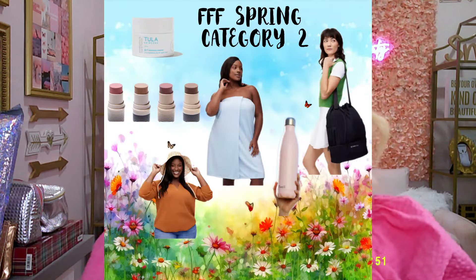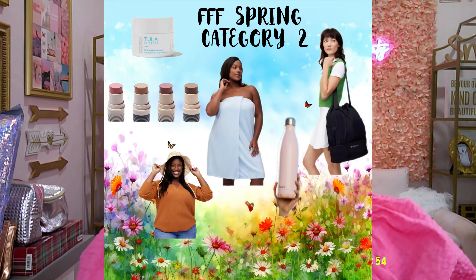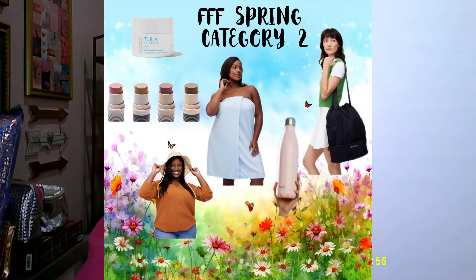The eighth item is Show Me Your Mumu pickleball set, valued at $60 — a really cute set. I have my eye on that too because we have a pickleball court nearby. That's it for category one. Now we're moving to category two.